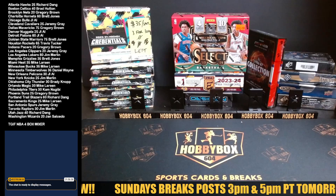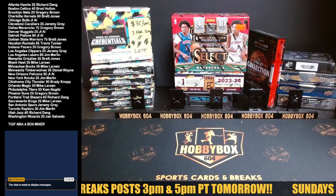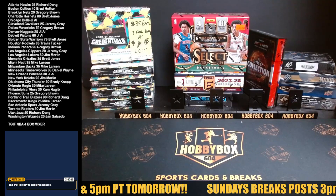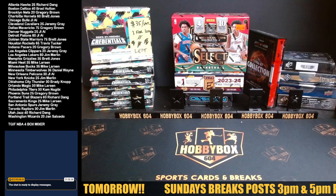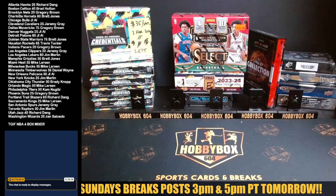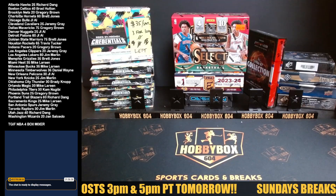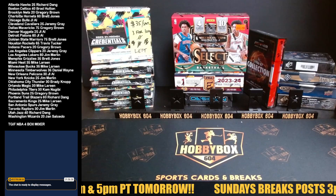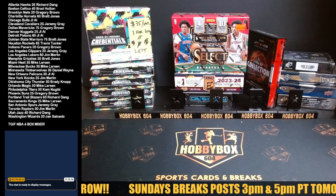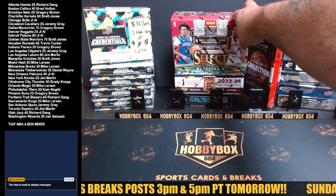We are live, NBA time! Four box mixer with another box from our mini case 86-87 Fleer collection jersey fusion, hoping to hit a Jordan rookie or Jordan rookie autograph. We will definitely have more NBA coming up — got some Crown Royale International, some Donruss International, some good boxes. We can throw in another four box mixer for next week.